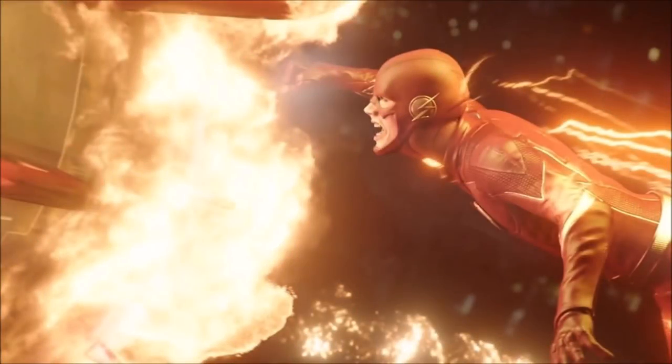Hey guys, Ben here and welcome back to another video on The Flash season 5. Today we're going to be talking about some of the set photos that have just been released. If you enjoy the video, please be sure to leave a like, a comment, and subscribe if you're new.